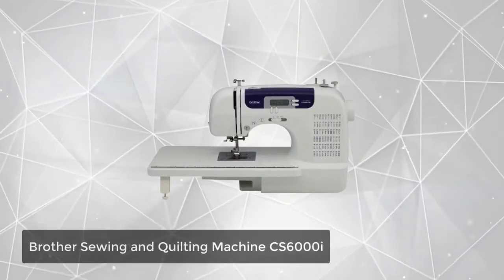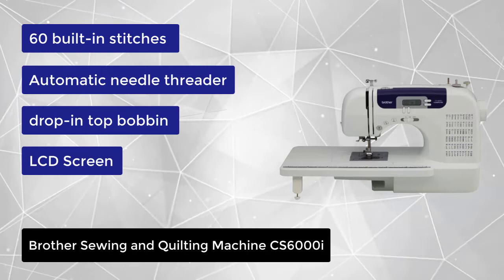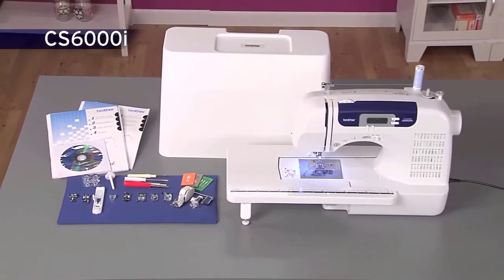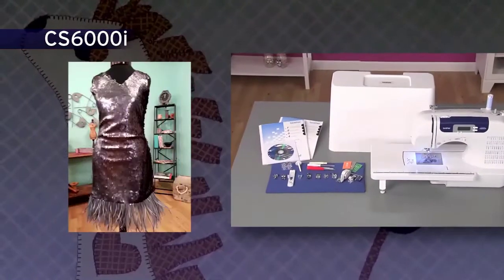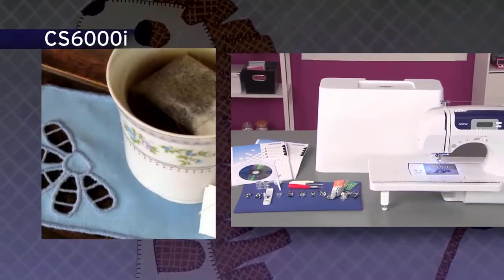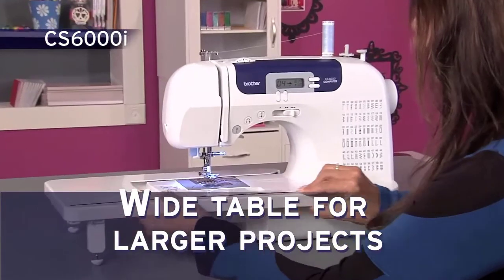At number 1, we have the Brother Sewing and Quilting Machine CS6000i. This user-friendly and portable sewing and quilting machine offers a wide range of quilting and sewing features at an affordable price. The CS6000i features 60 built-in sewing stitches, including decorative stitches and seven styles of one-step buttonholes. There are nine presser feet included: buttonhole, overcasting, monogramming, zipper, zigzag, blindstitch, button fitting, walking, and spring-action quilting foot. This machine also includes a detachable wide table that is perfect for larger quilting projects.